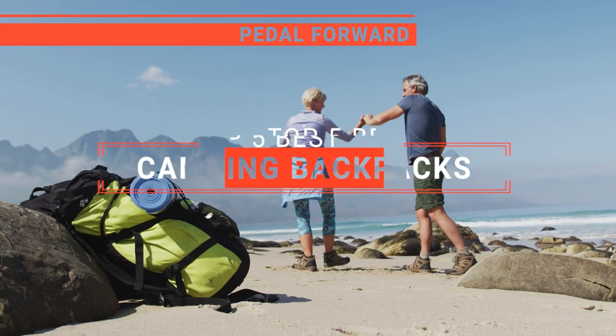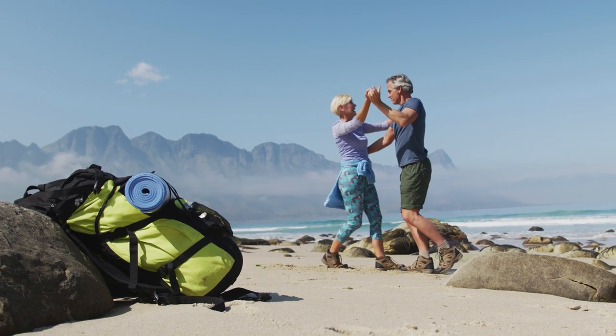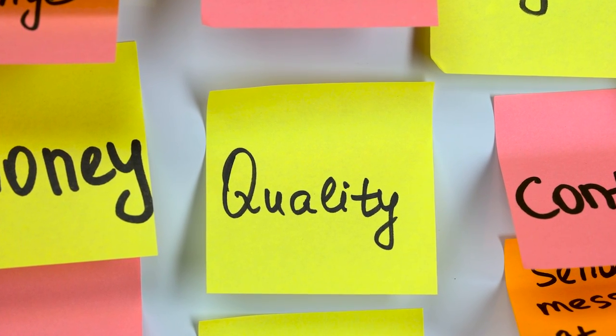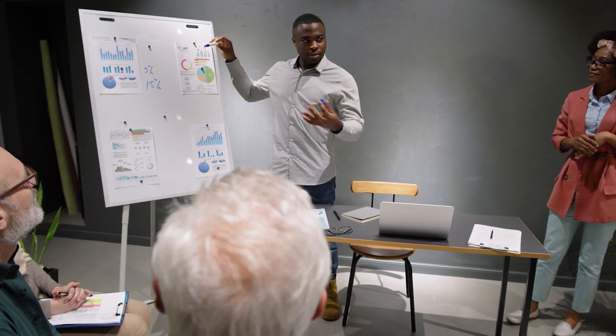In this video, I will be looking at the top 5 camping backpacks available on the market today and will tell you which one is best for you. As an outdoor enthusiast and mountain biker who loves testing gear, my review is based on quality, features, and value for money, giving you the best advice to help you pedal forward faster and further.